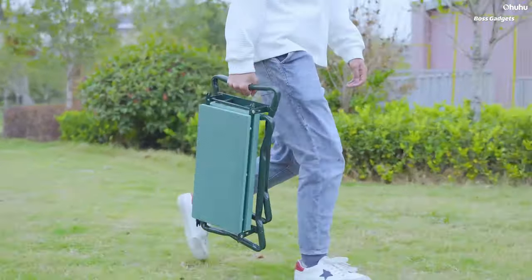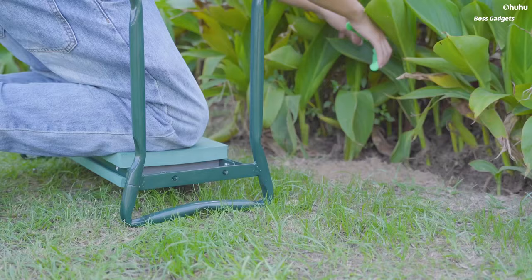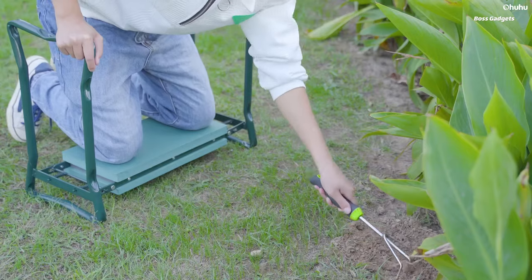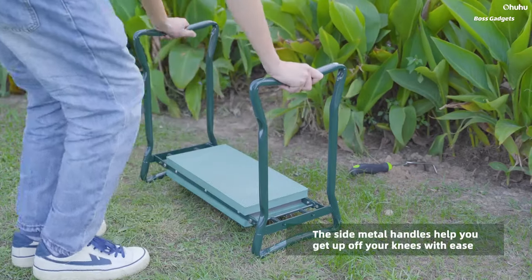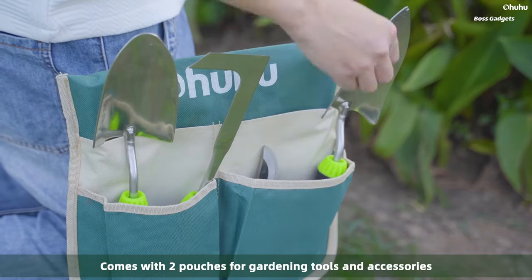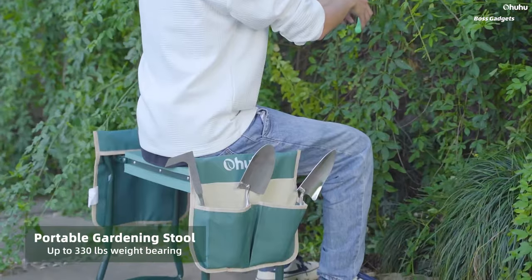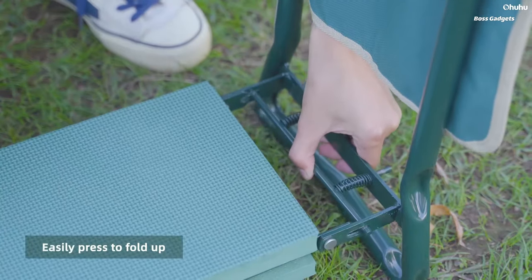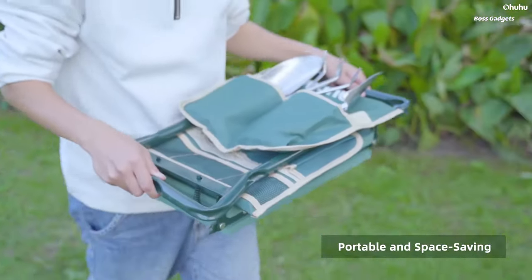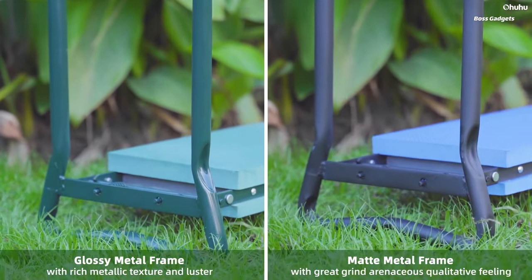Make gardening easier on your body with the versatile Ohuhu Garden Kneeler and Seat. This ingenious two-in-one design combines an elevated kneeling pad and a portable gardening bench into one convenient tool. When kneeling, the thick EVA foam pad provides cushioned comfort while keeping your knees safely lifted off the damp ground. Simply flip it over and the sturdy steel frame becomes a spacious garden seat rated for up to 330 pounds. The convertible design allows you to seamlessly transition between kneeling for low plantings and sitting upright to tend taller bushes or flowers — no more straining your back or knees from prolonged bending.